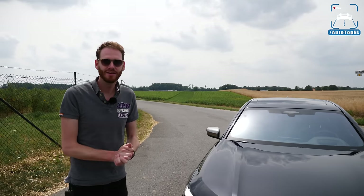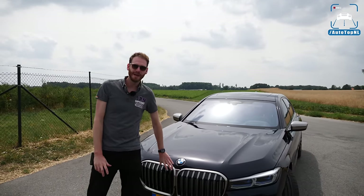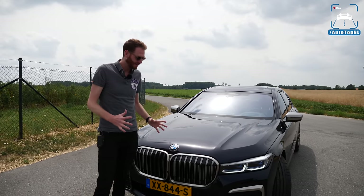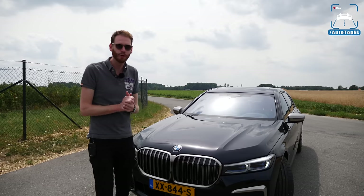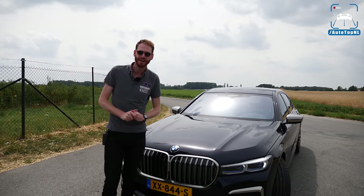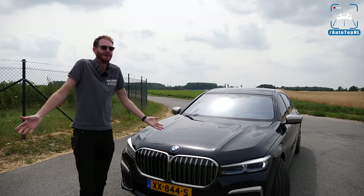As I mentioned in the 745 Le review, I think this is mainly for the Chinese market. The people in China really love a big imposing grille, and 44% of 7 Series are sold in China. So you've got to give it to BMW — I understand why they did it.